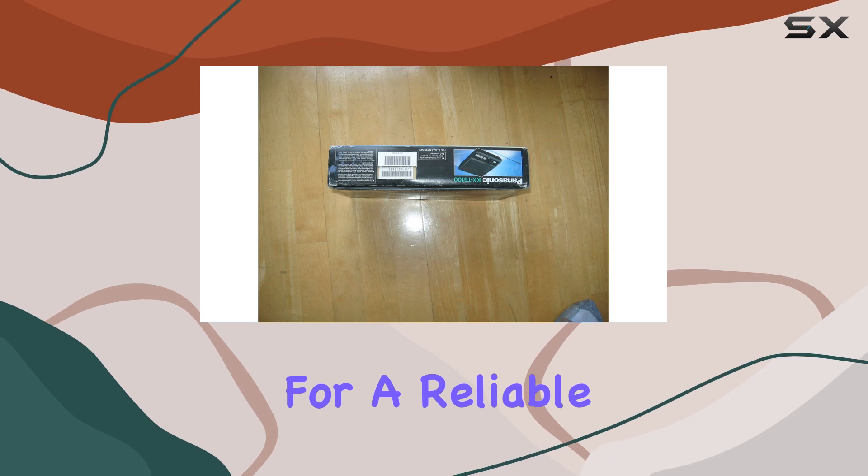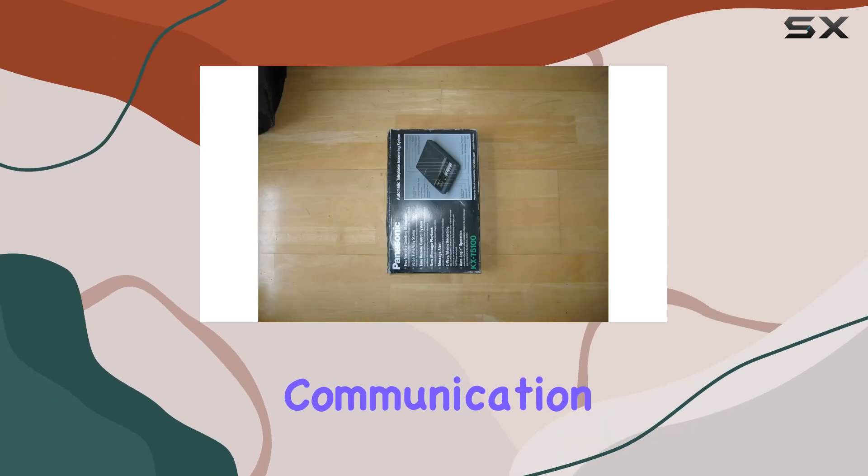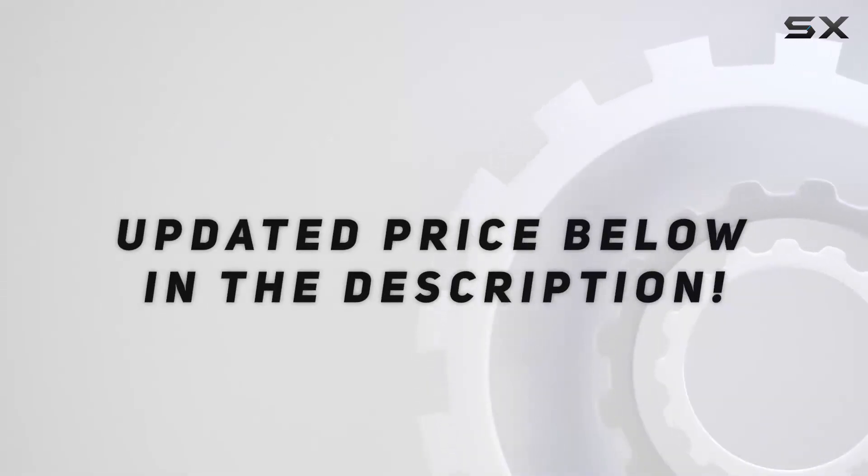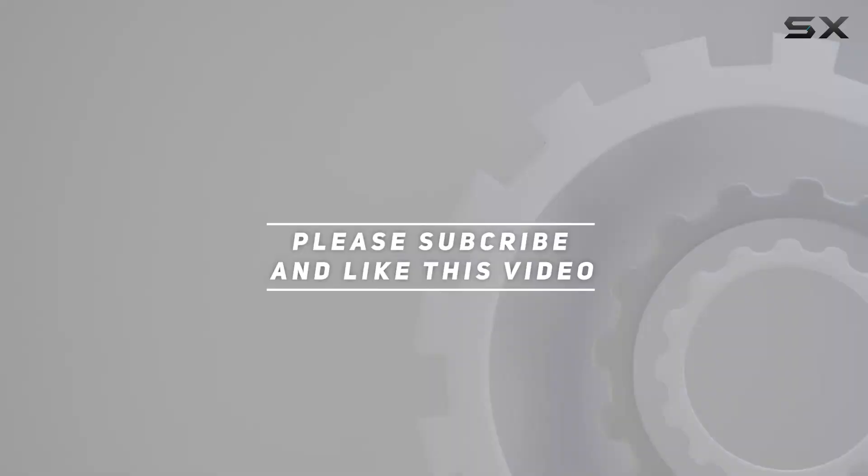If you're looking for a reliable solution to streamline your communication needs, this model deserves serious consideration. Check out the video description for updated price, and thank you for watching this video.